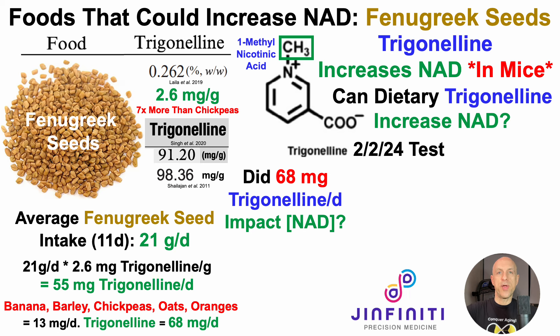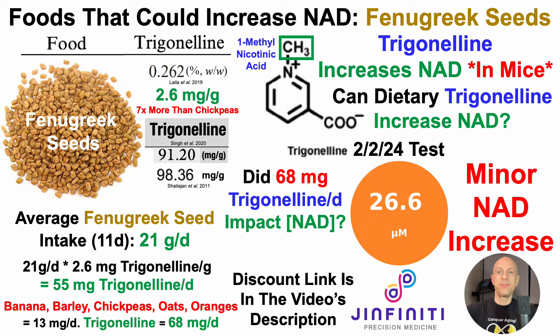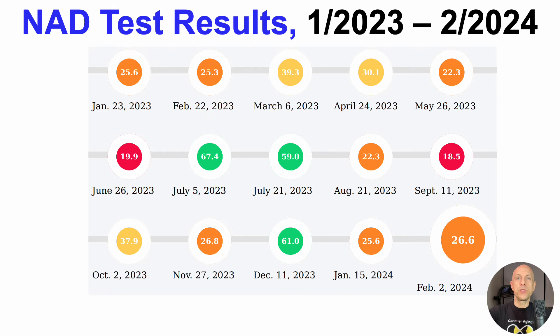To address that, for a February 2nd test, I sent blood to Ginfinity for NAD analysis. And if you want to measure your own NAD levels, there's a discount link in the video's description. On that day, NAD was 26.6 micromolar. This is only a minor NAD increase — if at all — it could be test-to-test variation. We can see why that's true by taking a look at all of my NAD results over the past 13 months. Starting with the most recent test: 68 mg of trigonelline, 26.6 micromolar.